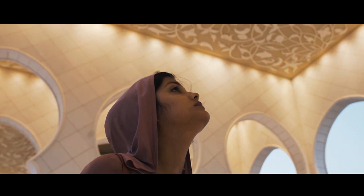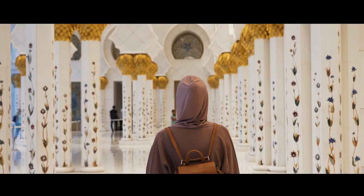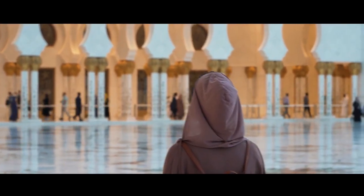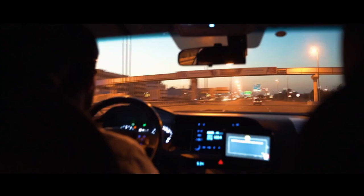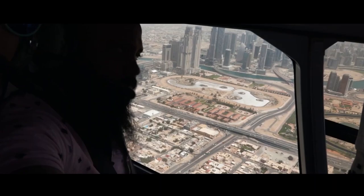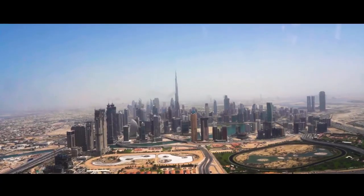Next, we head out of the city for a taste of Dubai's wild side. The desert safari is a must-do experience. Feel the thrill as your four-by-four vehicle glides over the golden dunes, and as the sun sets, the desert transforms into a canvas of vivid colors. As night falls, immerse yourself in the culture with a visit to a traditional Bedouin camp. Enjoy a delicious barbecue dinner under the stars, complete with belly dancing, henna painting, and the enchanting sounds of Arabic music.